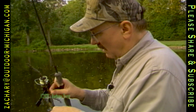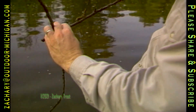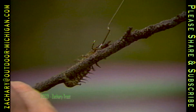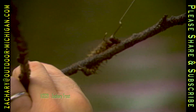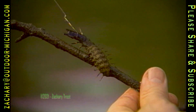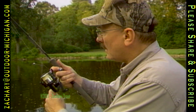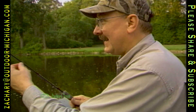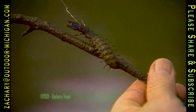So the hellgramite grabs a stick. See how they can grab? That's what it'll do on the bottom — grab hold of something and get you snagged. It's pulling against the hook, it's got those pinchers there, and it's hanging right under that stick. They are just the darnedest things. I think they're only cute to mother hellgramites — I haven't found any person who thinks they're attractive, but smallmouth bass do.